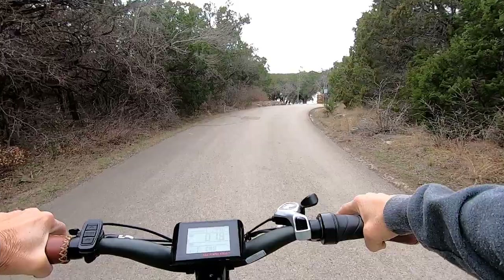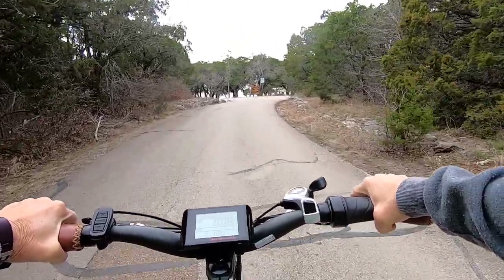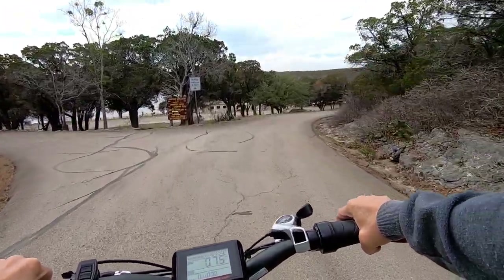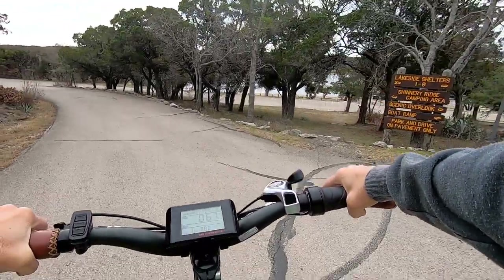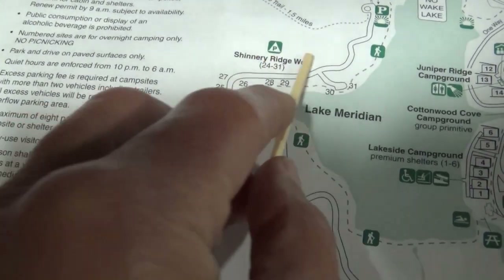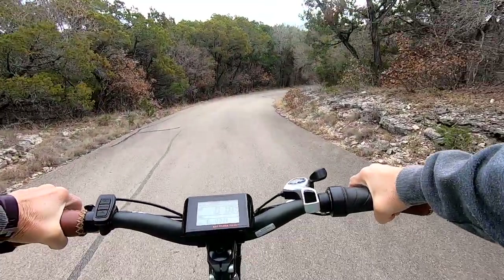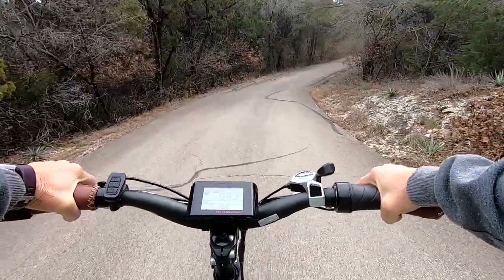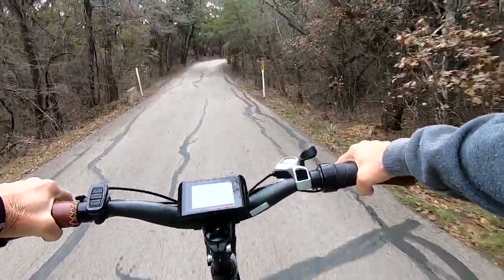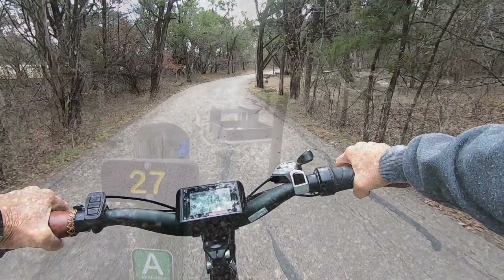Sites 1 through 15 are in one area, then you come down to where the day use area is and there's a Y. If you turn left it says no RVs or trailers — it's not necessarily the campsite size, it's the sharp turns on the road as well. Heed the signs and know that before you try to make a reservation. Those campsites have water access but they don't have electricity.